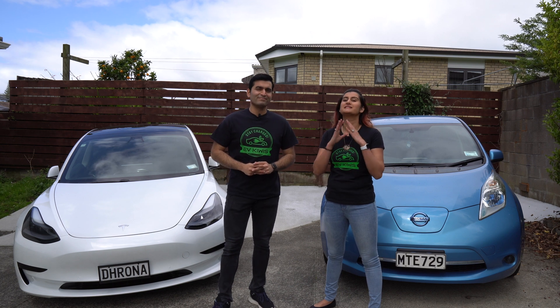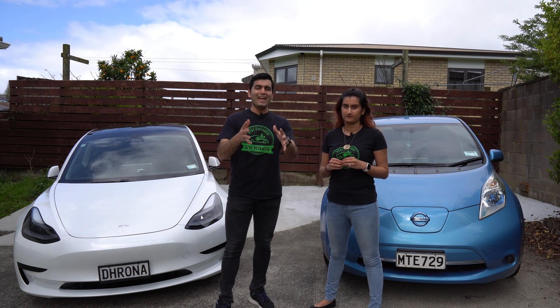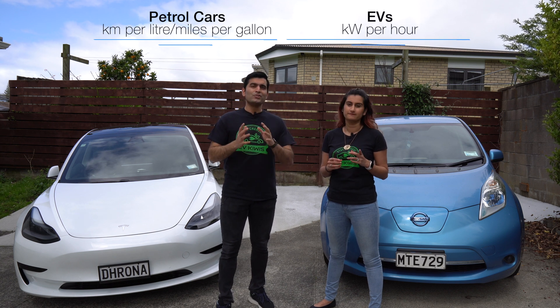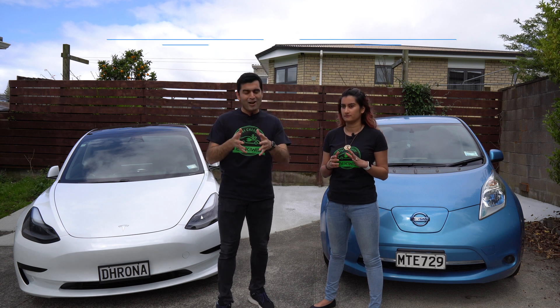Before we get into the nitty-gritty of charging, we need to understand how an electric vehicle's efficiency is measured. As most of you are aware, petrol cars measure their efficiency in kilometres per litre or miles per gallon. EVs on the other hand use kilowatts per hour — an EV's efficiency is typically defined as kilowatt hours per hundred kilometres.